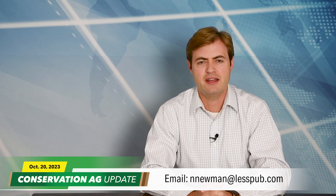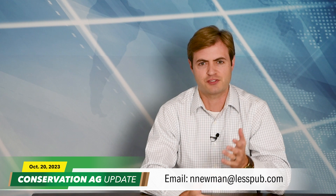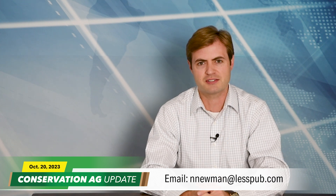Video, photo, or story you'd like to see on the program, shoot me an email at nnewman@lesspub.com. That'll do it for this edition of Conservation Ag Update. Thanks for spending part of your busy day here with us. We'll see you next time.